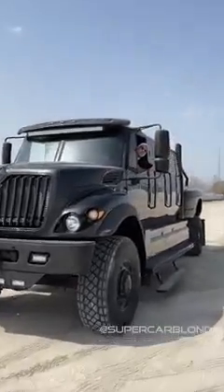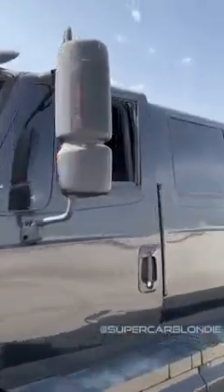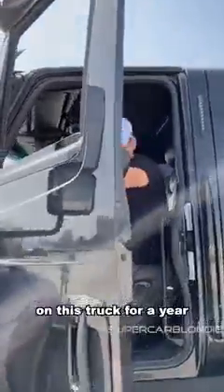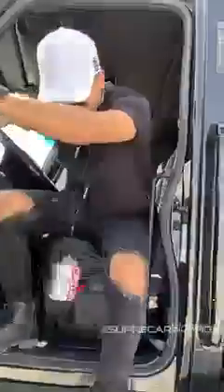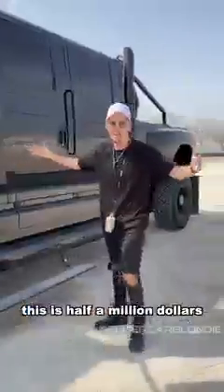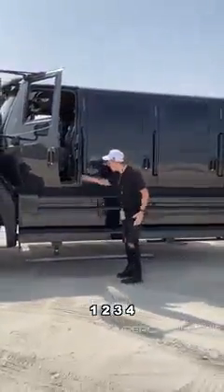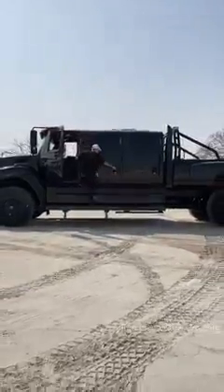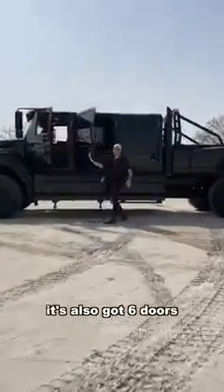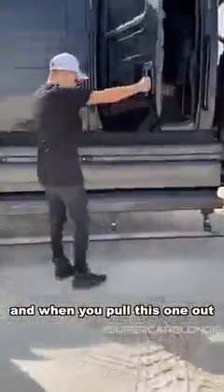I've been trying to get my hands on this truck for a year — look at this. This is half a million dollars. It has four steps: one, two, three, four, and you need every single one. It's also got six doors, and when you pull this one out, a little step comes down too.